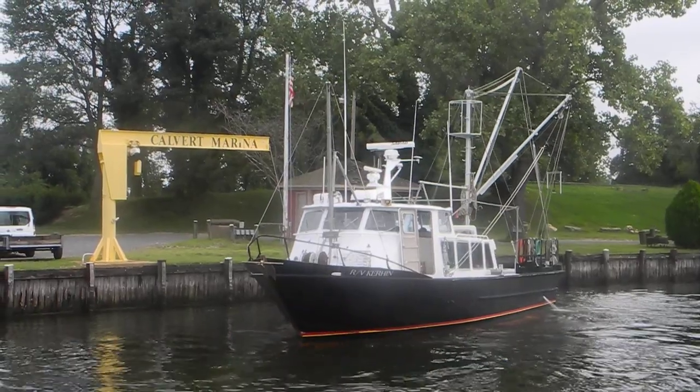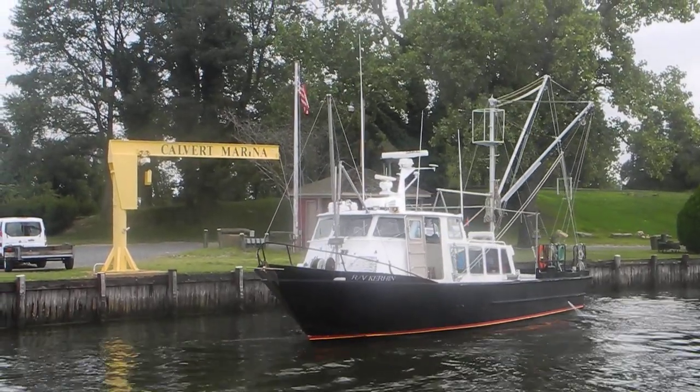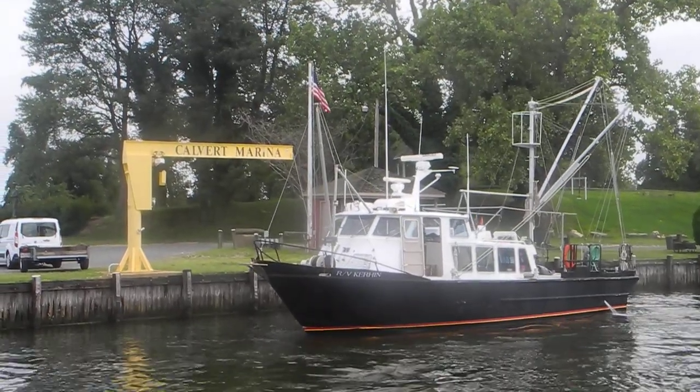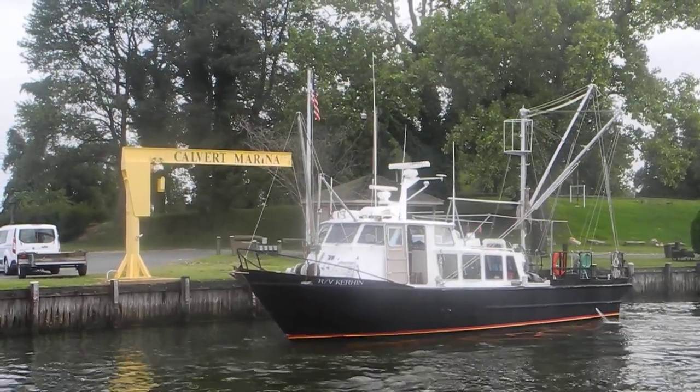Looks like he's maneuvering to get close to that big yellow crane, stiff arm. I don't see anything on land, so maybe he's going to take something off of the research vessel.